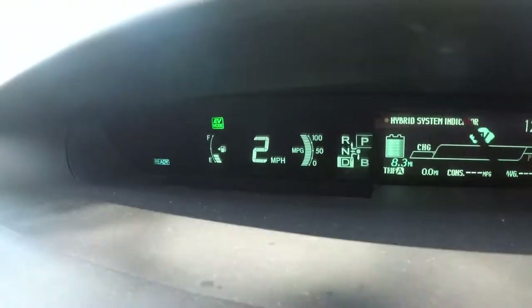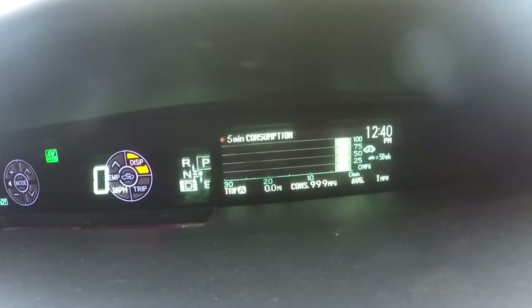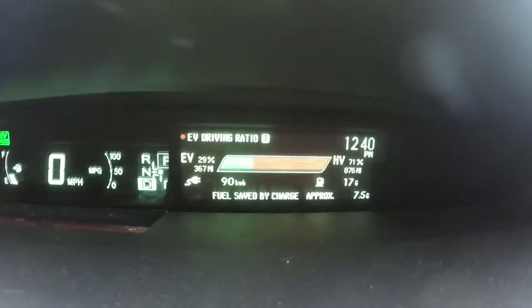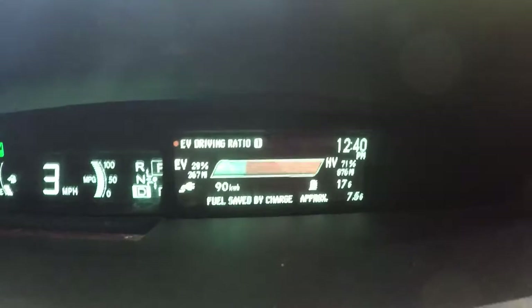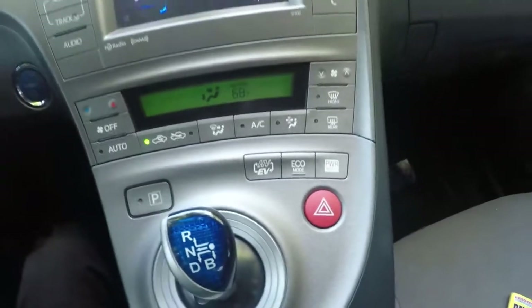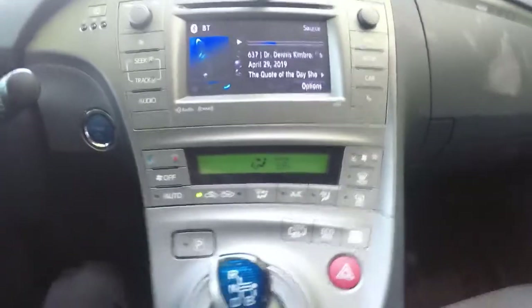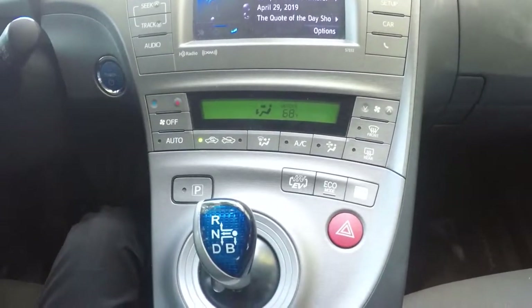I've got a decent amount of gas — we're going to see how much we can get out of the three little bars that are left. I'll be using the electric vehicle button and the eco button pretty often. If I'm at a stop or in heavy traffic, electric vehicle mode is the best way to go. If we're picking up speed and approaching 40 miles an hour, I'll turn that off and switch back to eco mode to get the best gas mileage.